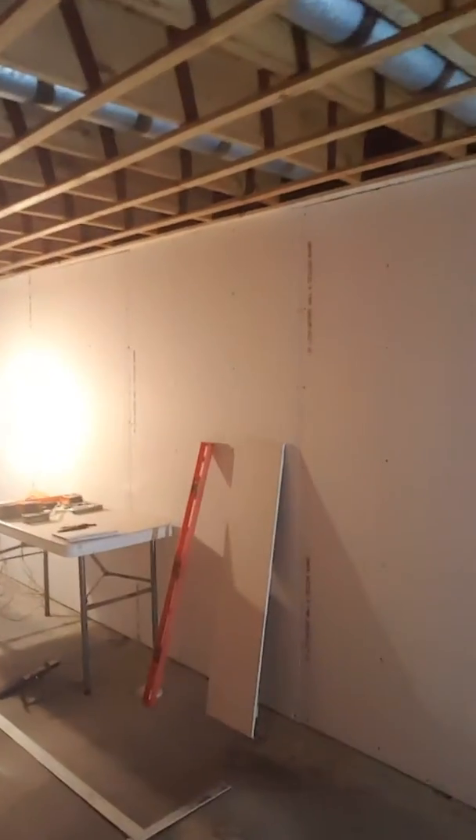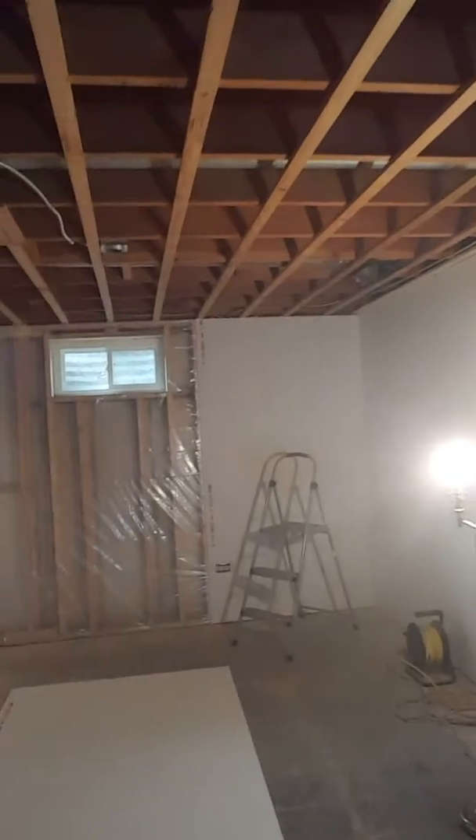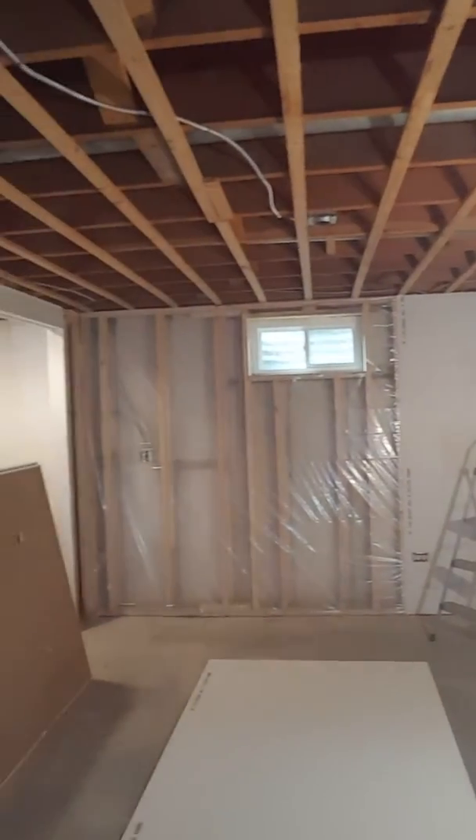Hey, this is Miro from MJ Redevelopers. I'm gonna update you on how we're doing with the basement up here. We had the drywall start — you can see them putting the drywall right there — and we're doing pretty good over here. We got the framing done.